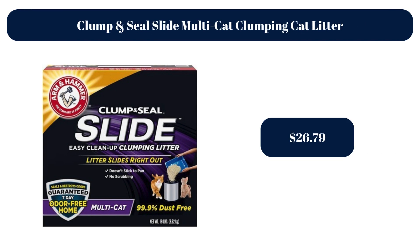Clump and Seal Slide Multi-Cat Clumping Cat Litter, $26.79.